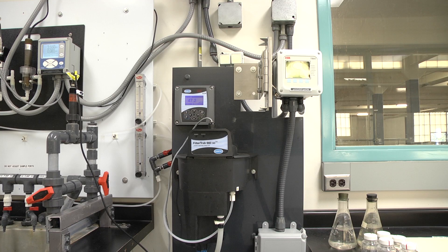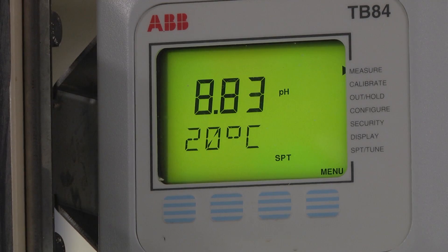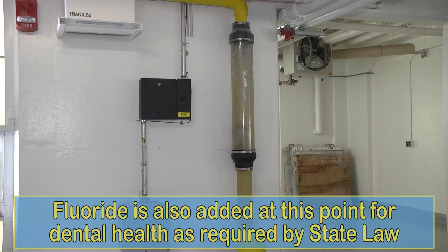Meanwhile, the water continues on its way to the recarbonation chamber, where carbon dioxide is added to reduce the pH level to allow for the disinfection process. Fluoride is also added at this point for dental health as required by state law.